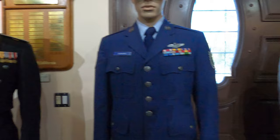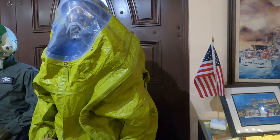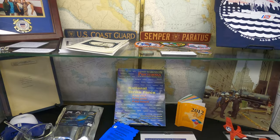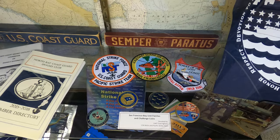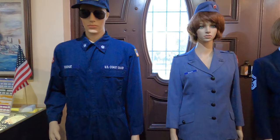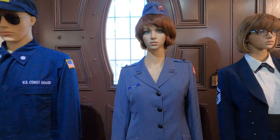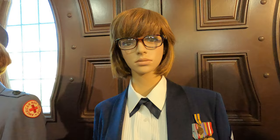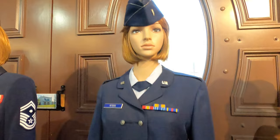There are Coast Guard postcards out here as well. They're still based here right across the street, though I believe they are moving out — they have something by Point Reyes Station. Here are some of the postcards. The mannequins are a little creepy.